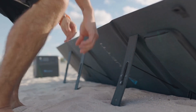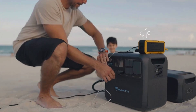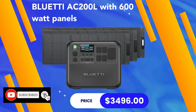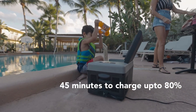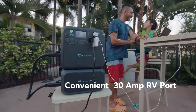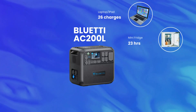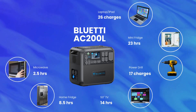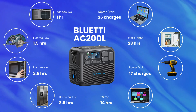With 1,200-watt solar panels the Bluetti AC200L charges in two hours. A good option is three 200-watt panels for 600 watts of solar input, costing $3,496 total, charging the unit in about three hours of sunlight. It also has fast charging — 45 minutes to reach 80%. It has a 30-amp RV port, making it a big favorite with RV users. Device performance: 26 laptop charges, 23 hours for a mini fridge, 17 charges for a power drill, 14 hours for a TV, 8.5 hours for a home fridge, 2.5 hours for a microwave, 1.5 hours for an electric saw, and an hour for a window AC.